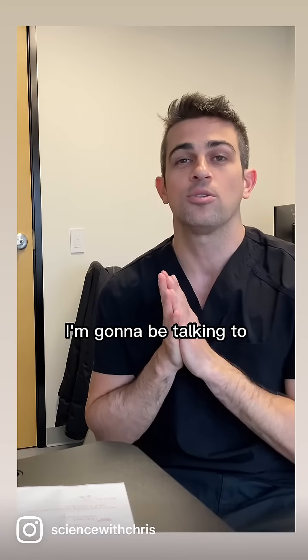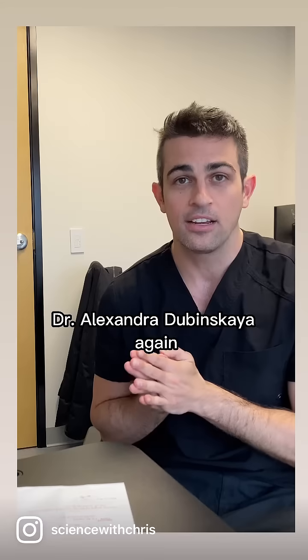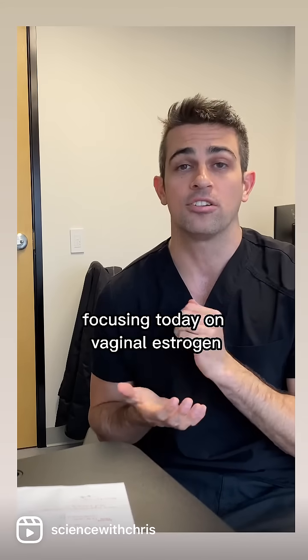Today's video I'm going to be talking to Dr. Alexander Dubinskaya again, focusing today on vaginal estrogen.